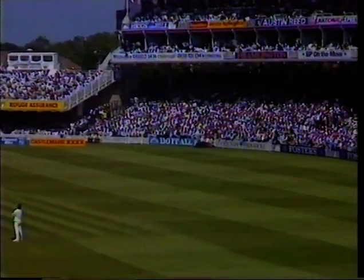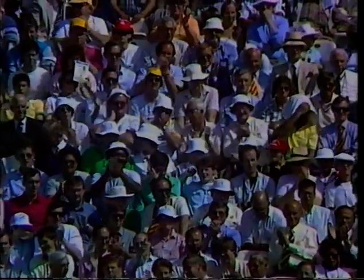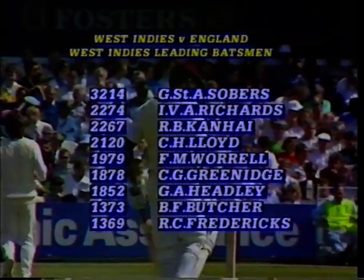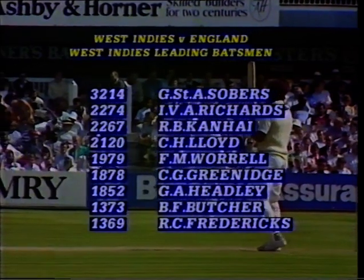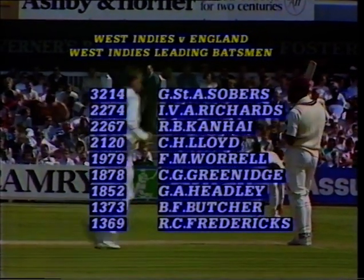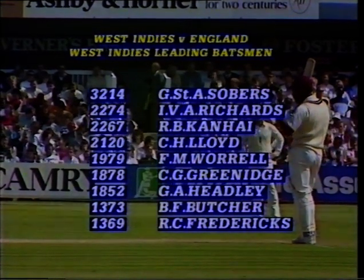It's a perfect shot — Richards is really giving it some hammer out there now. The leading run-getters for West Indies against England: Sir Garfield Sobers 3,214. Now Viv Richards has moved into second place with 2,274, having gone past Rohan Kanhai.